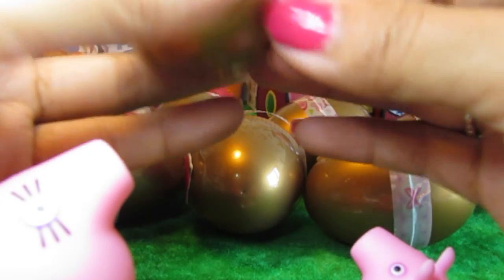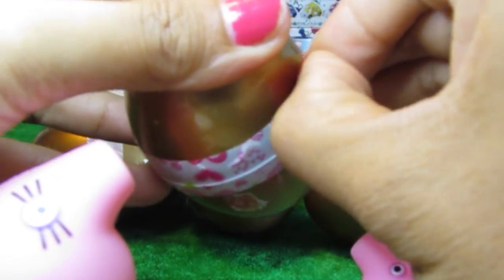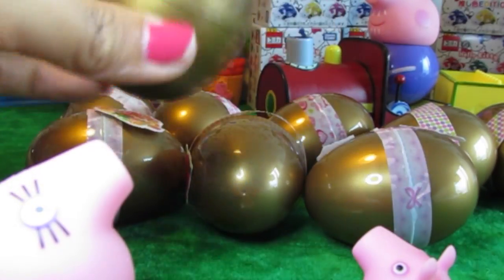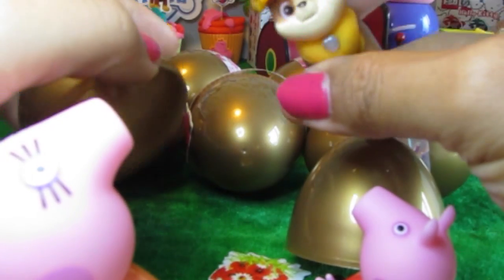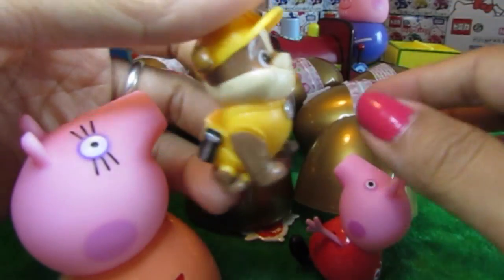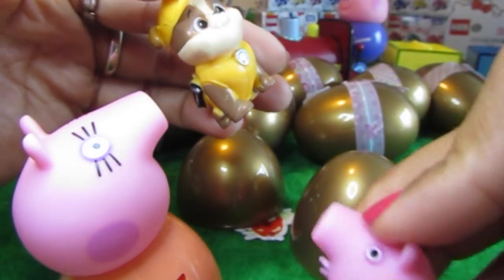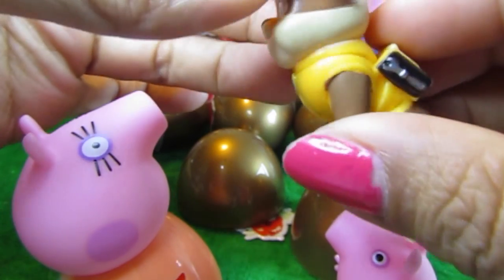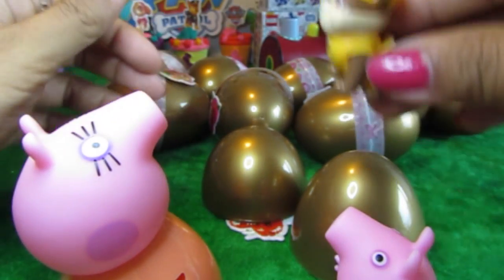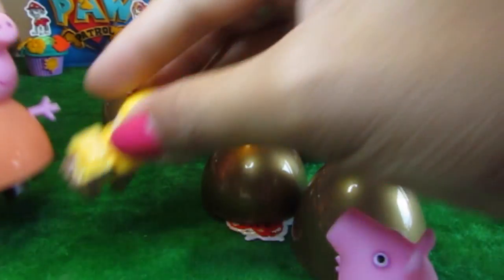Let's see what's in this. Oh, wow! This is Rubble! Rubble from Paw Patrol! There it is. Hi, Rubble! Woo! Peppa Pig is so excited about this. Rubble's got this very pretty yellow hat on and he's got his logo on his chest. He's ready to join his friends right there. So let's put him over there. Let's put Mama Pig right here.